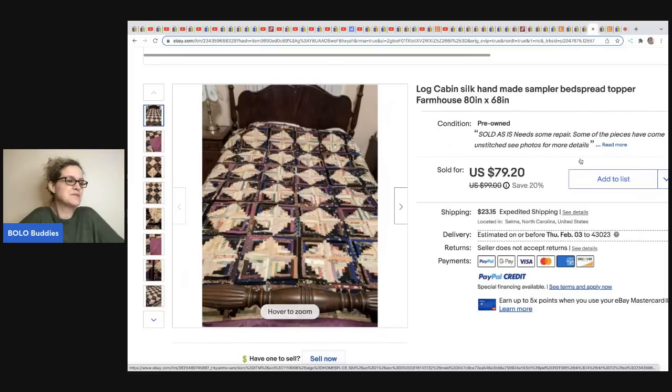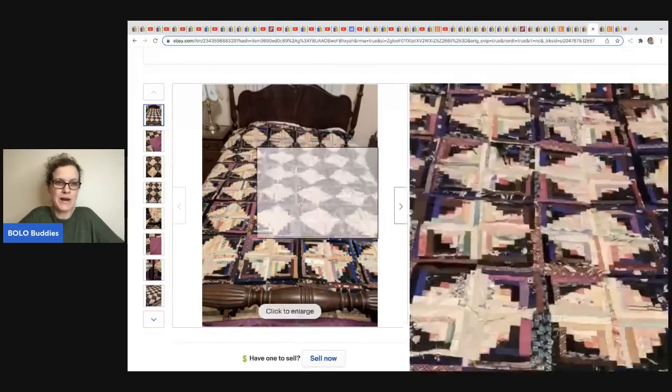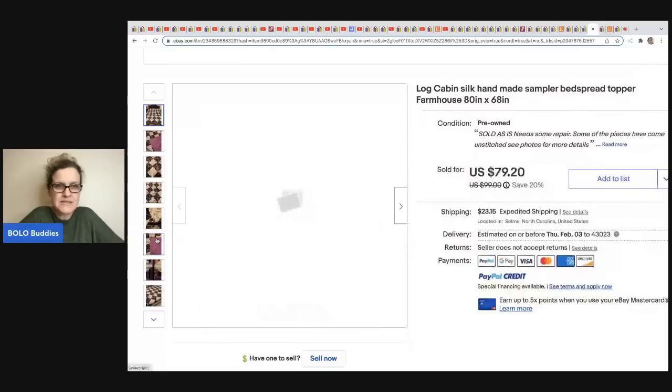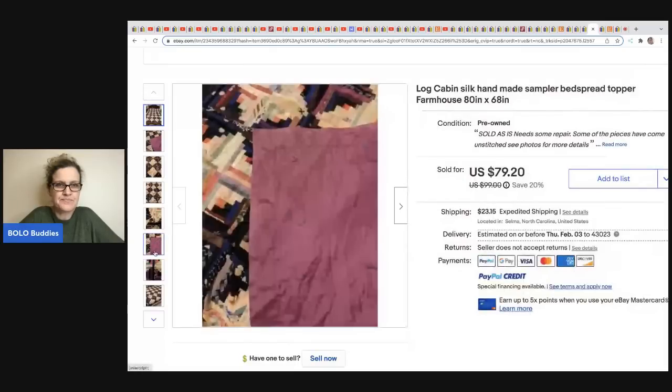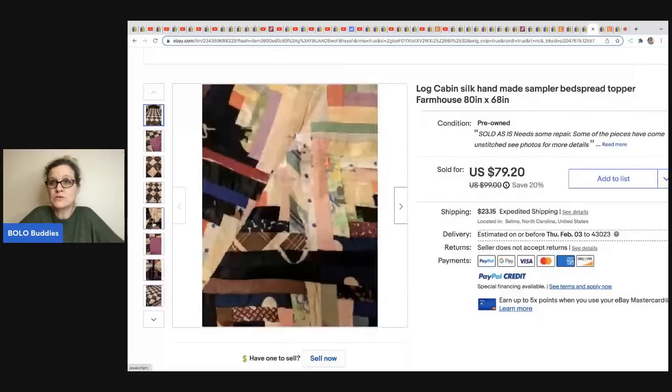The next item comes from Gail's New and Vintage — it's a log cabin silk handmade sampler bedspread topper, farmhouse style. It sold for $79.20 plus shipping and is sold as-is, needs repair. It looks like a handmade quilt or bedspread.